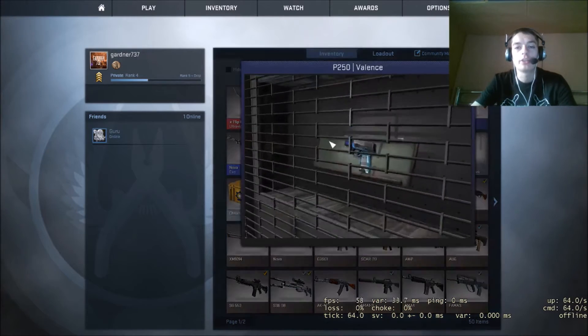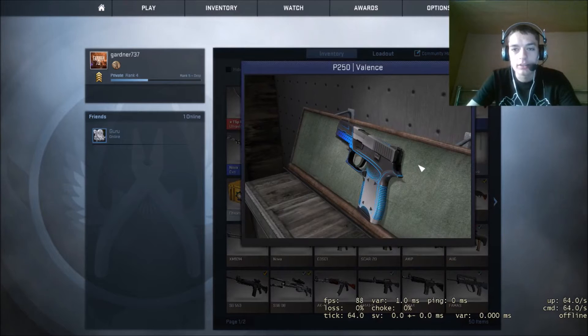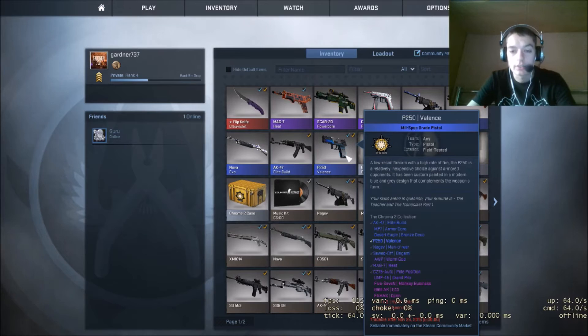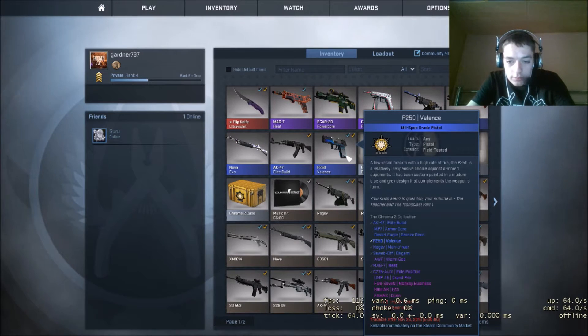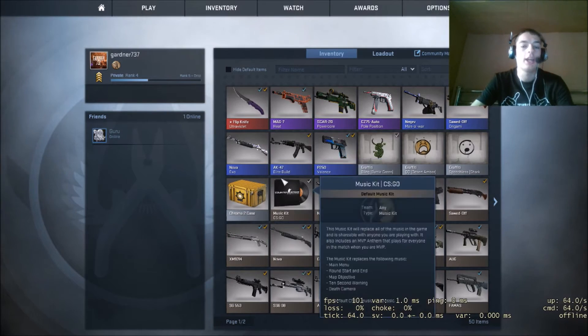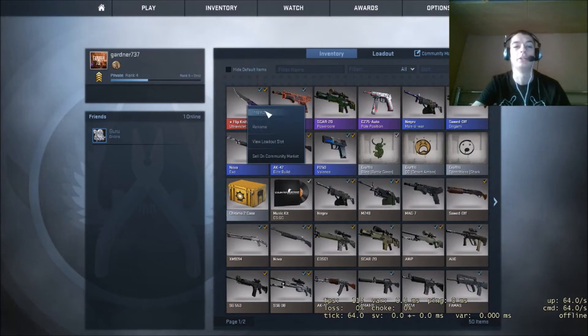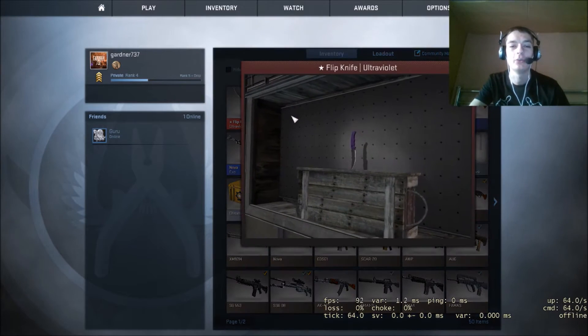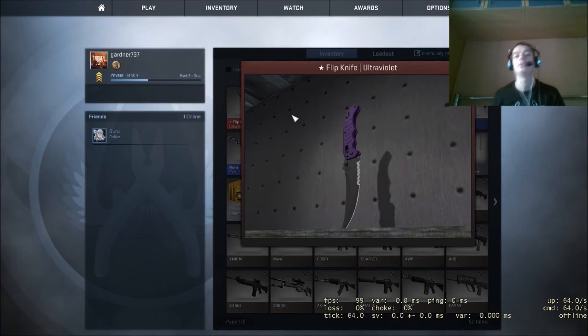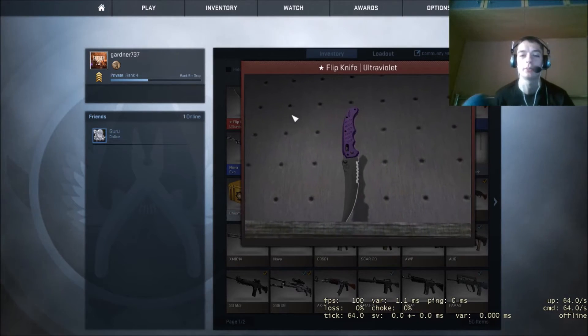I also got this, which I actually really like — the Valence, field tested. Anyway, that's pretty much all I wanted to show you, was this right here, this little beauty, that is worth around 200 pounds.